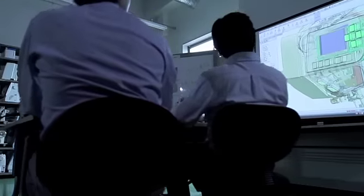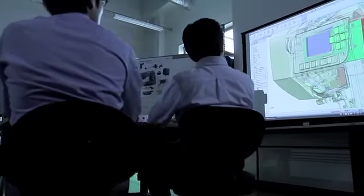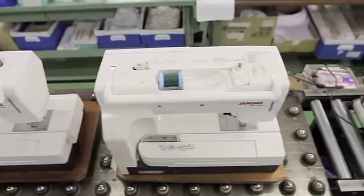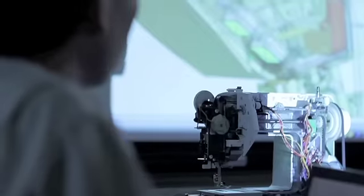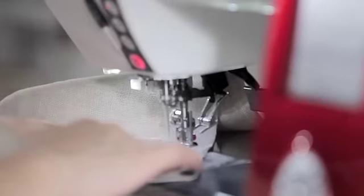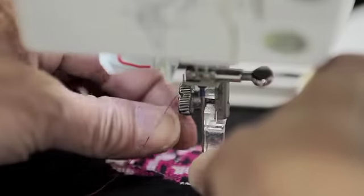Working as a team, they look for ways to improve the performance and durability of existing Janome machines. And in some of their most important work, they create new designs for machines that will allow customers more creative freedom than ever before.